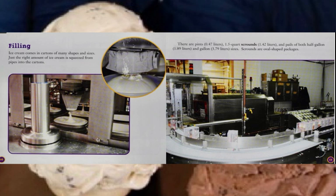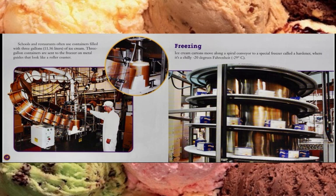Ice cream comes in cartons of many shapes and sizes. Just the right amount of ice cream is squeezed from pipes into the cartons. There are pints, one-and-a-half-quart scrowns, and pails of both half-gallon and gallon sizes — those also come in liter sizes. Scrowns — funny, interesting word. Scrowns are oval-shaped packages. Schools and restaurants often use containers filled with three gallons of ice cream, sent to the freezer on metal guides that look like a roller coaster.